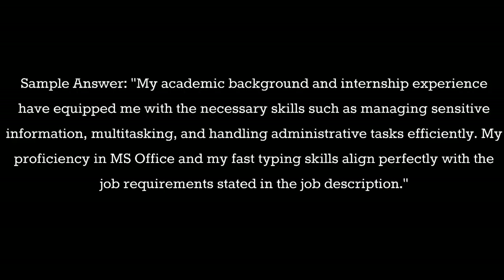Question 3: What makes you suitable for this role as a Support Secretary? Sample answer: My academic background and internship experience have equipped me with the necessary skills such as managing sensitive information, multitasking, and handling administrative tasks efficiently. My proficiency in MS Office and my fast typing skills align perfectly with the job requirements stated in the job description.